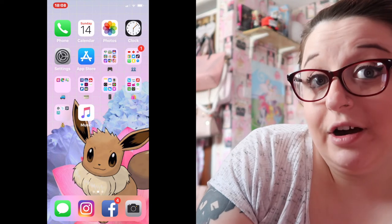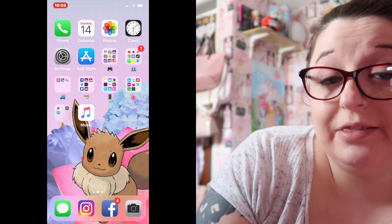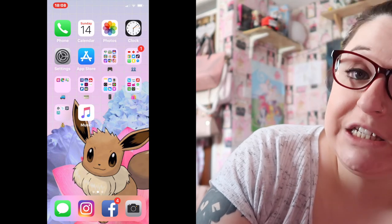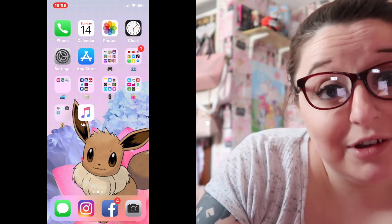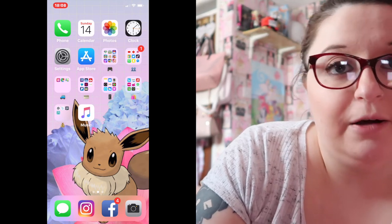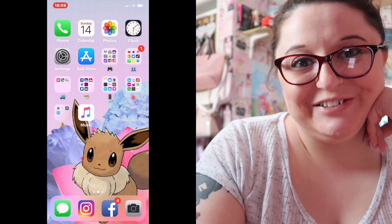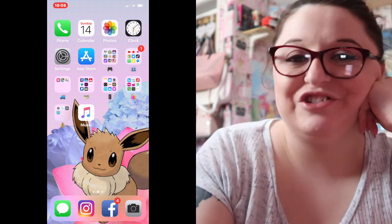At the bottom I have Instagram — if you guys would like to check it out, the link will be in the description below. I also have Facebook, which unfortunately is private so I do apologize. And my Camera app.